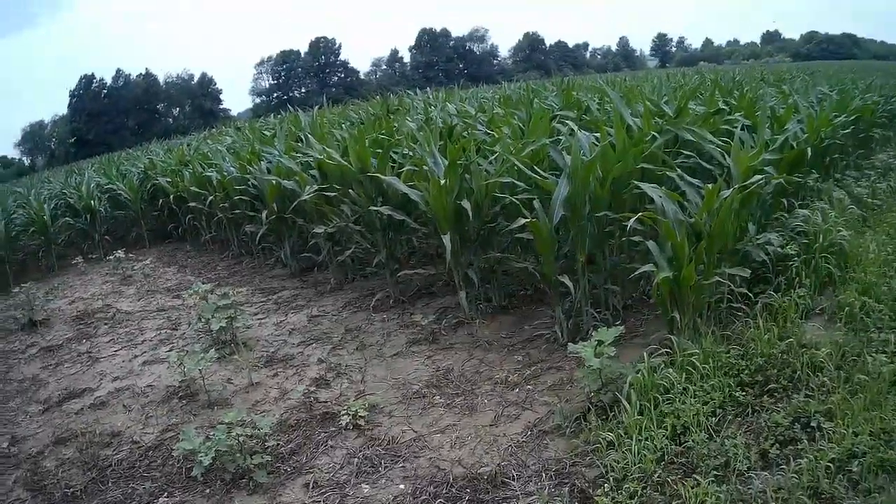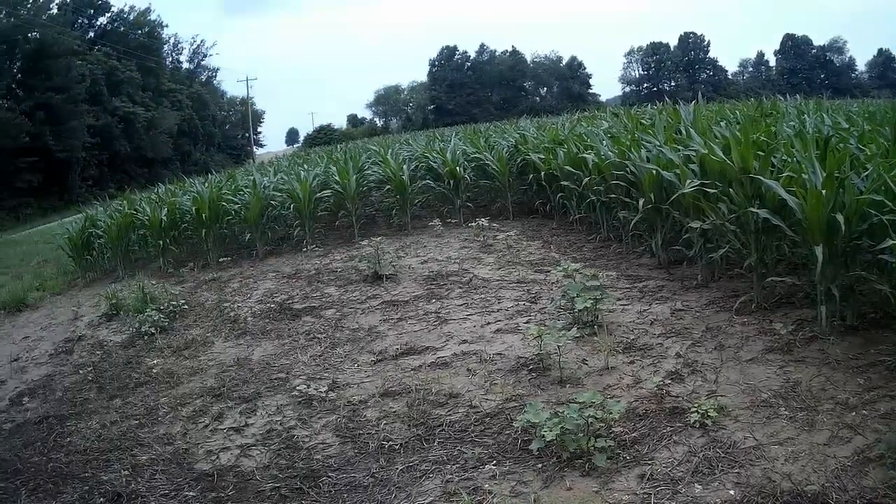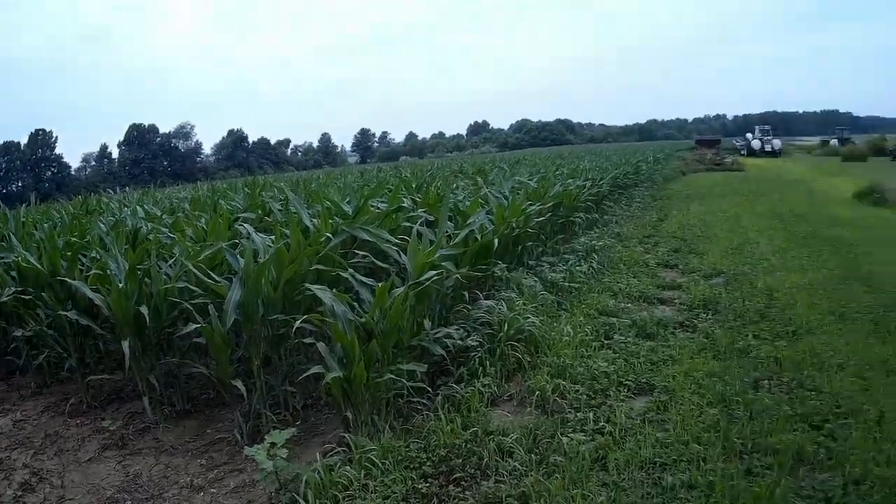It's July 7th. The corn right here is about four feet tall. Looks pretty good.